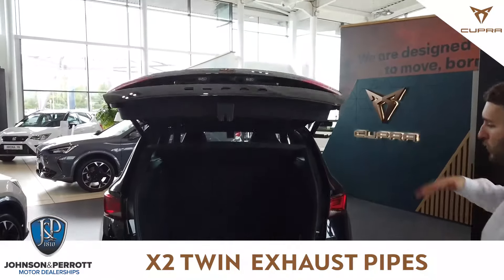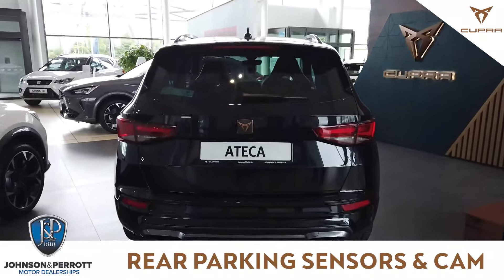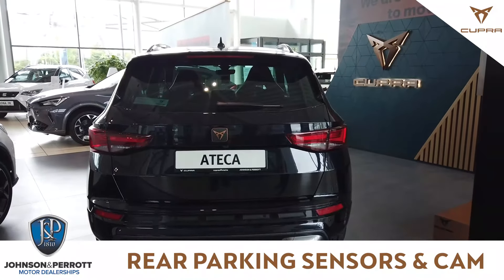Push of a button and the boot door will close down. Just to finish off with the back of the car, you have rear parking sensors, rear camera, and four rear exhausts.